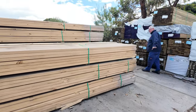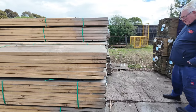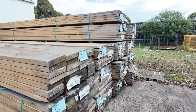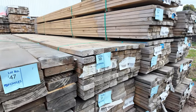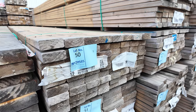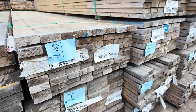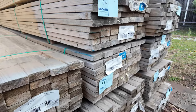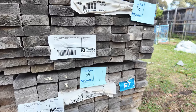More of the clearance aged stock here. We've got 190x45 4.8s and some 90x35 4.8s in F7. The 190x45 is MGP10. Make sure you're up nice and early in the auction tomorrow — that stuff's up pretty early.